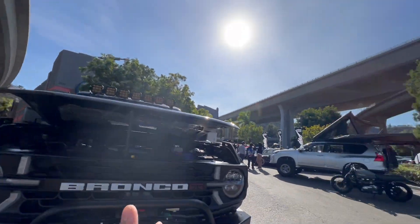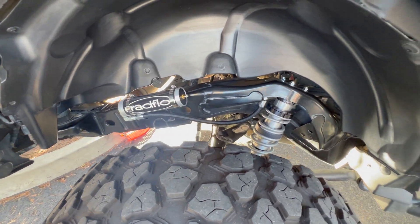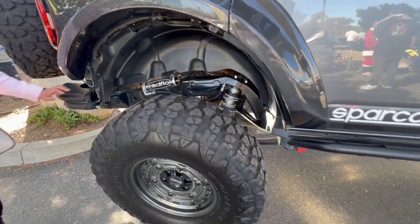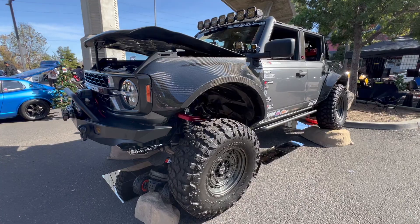We're in between freeways right now — I love the location. This is the second time we are now debuting our Radflow Shocks and it's really flexing too, so that's cool. Let's walk around.